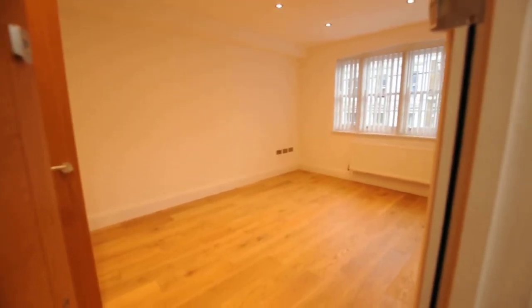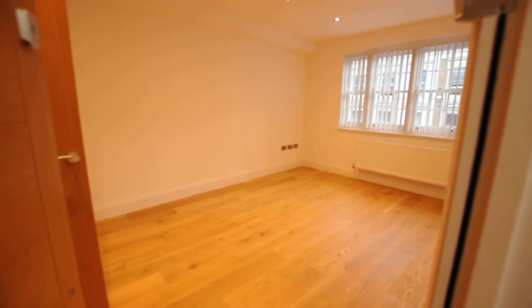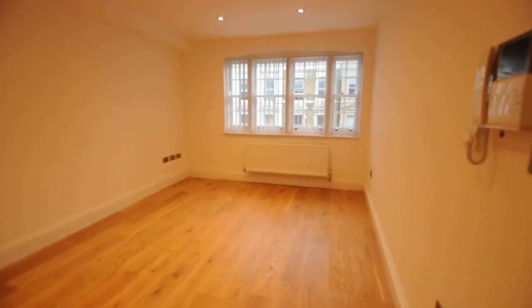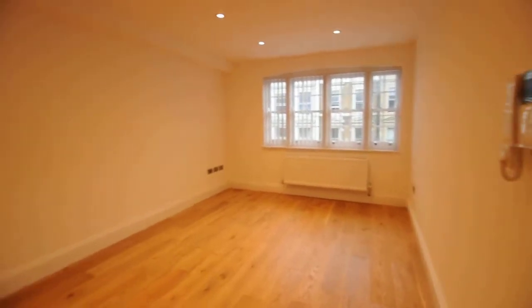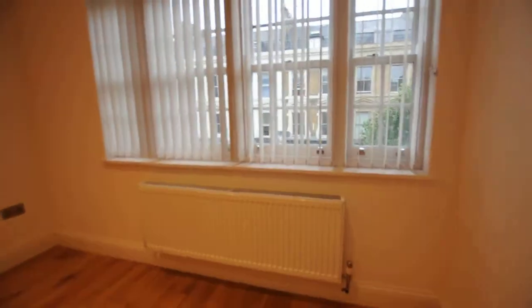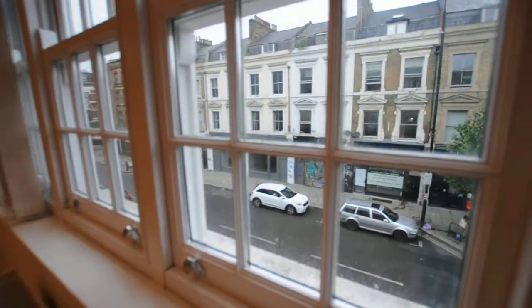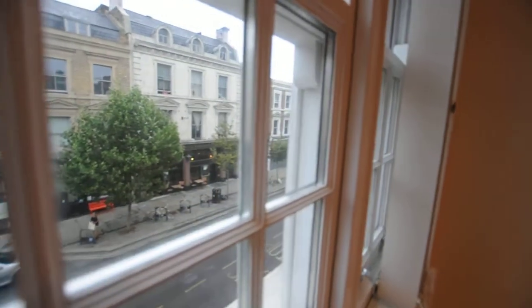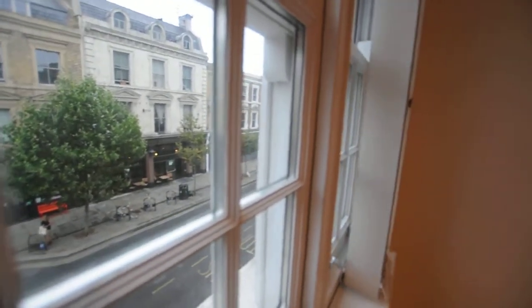This is a one bedroom flat on Bethnal Green Road. This is the entrance to the flat. You enter straight into the living room, and this is the view from the window — Bethnal Green Road here. Brick Lane is literally just around the corner in that direction, and Bethnal Green Station would be about a 10-minute walk in this direction.